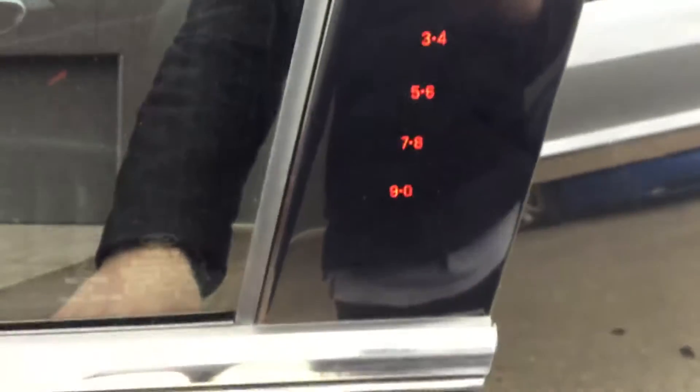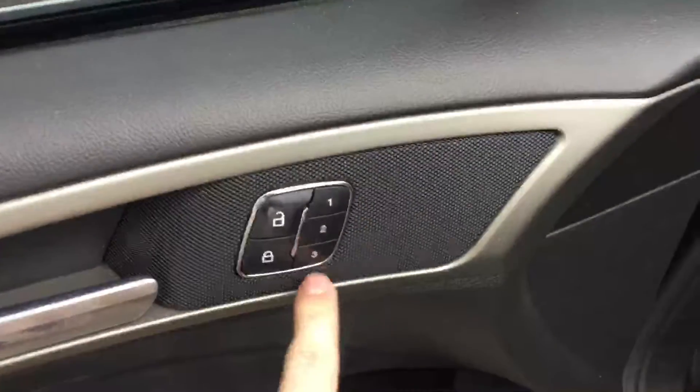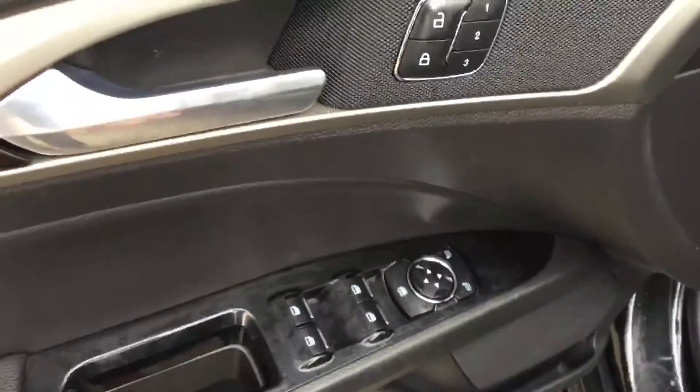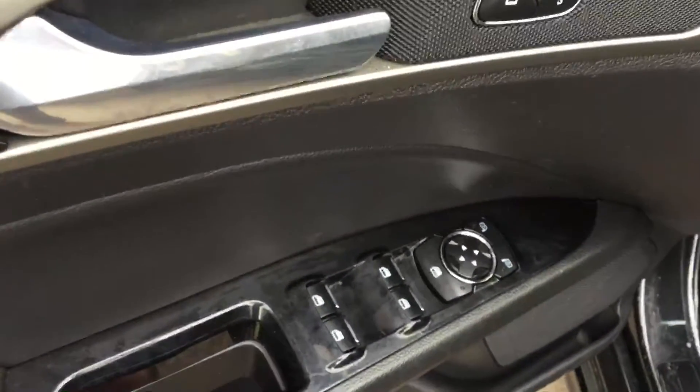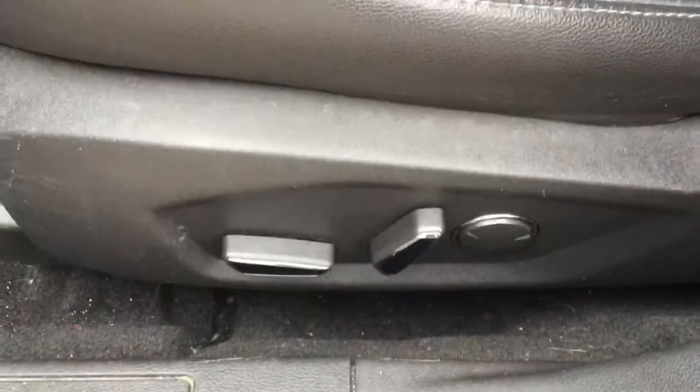These door handles are very easy for you to get in and out. Three different levels of memory seating. You have your power windows, power locks, and power mirrors right there as well. Power adjustable seat and lumbar support. You have your leather seats inside here.